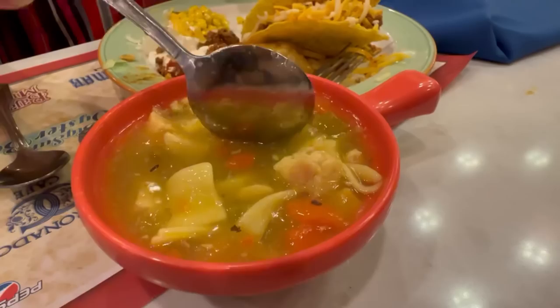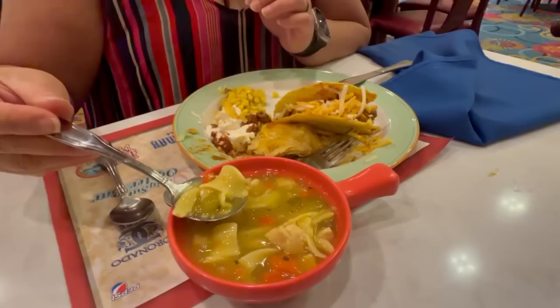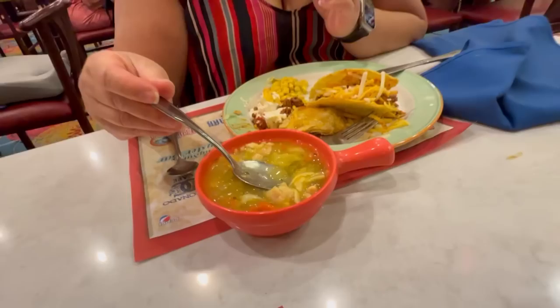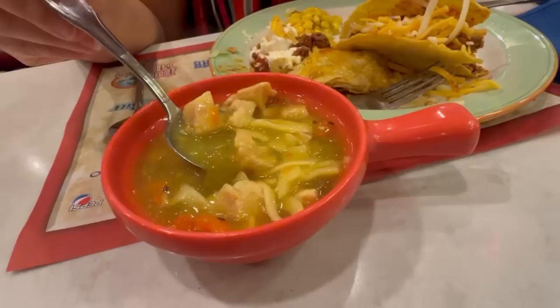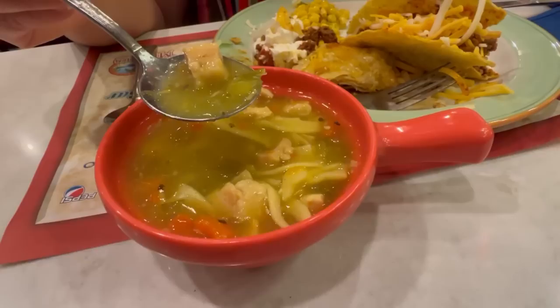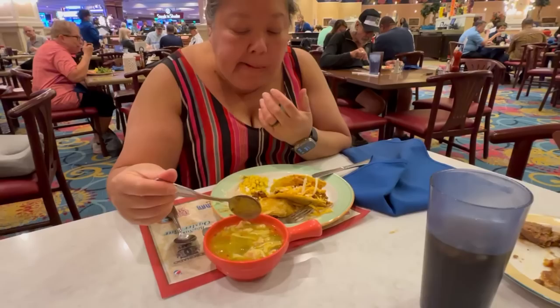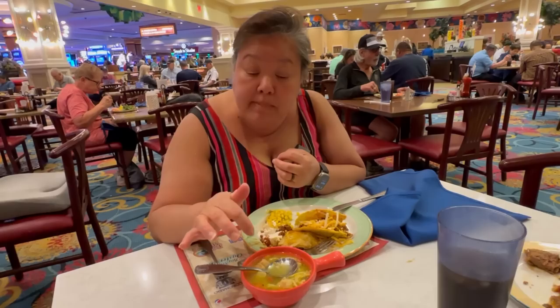This is their chicken noodle soup. I love these really fat egg noodles — they're hot. Very good chicken noodle soup flavor; the broth is a little on the thicker side, just needs a tad bit of pepper. A really good tasting soup — they have crackers up there too. What's different about this chicken noodle soup is you can really taste the celery in it. I like it.